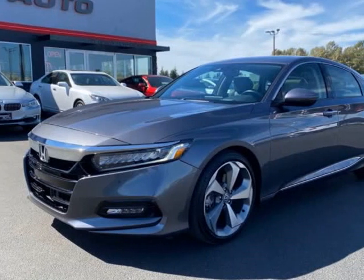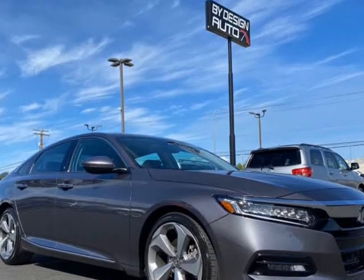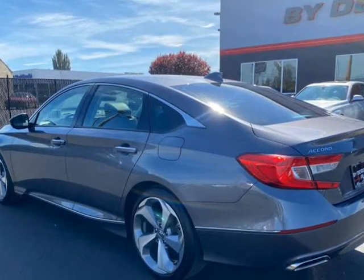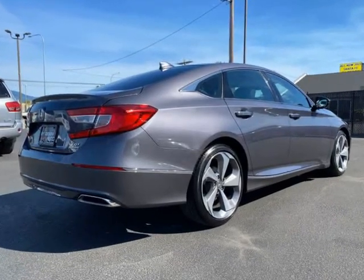This 2018 Honda Accord Sedan is brought to you by ByDesign Auto Group. This 2018 Honda Accord Sedan Touring 2.0T auto 4-door is a local trade-in that is covered under full factory warranty and loaded with options.